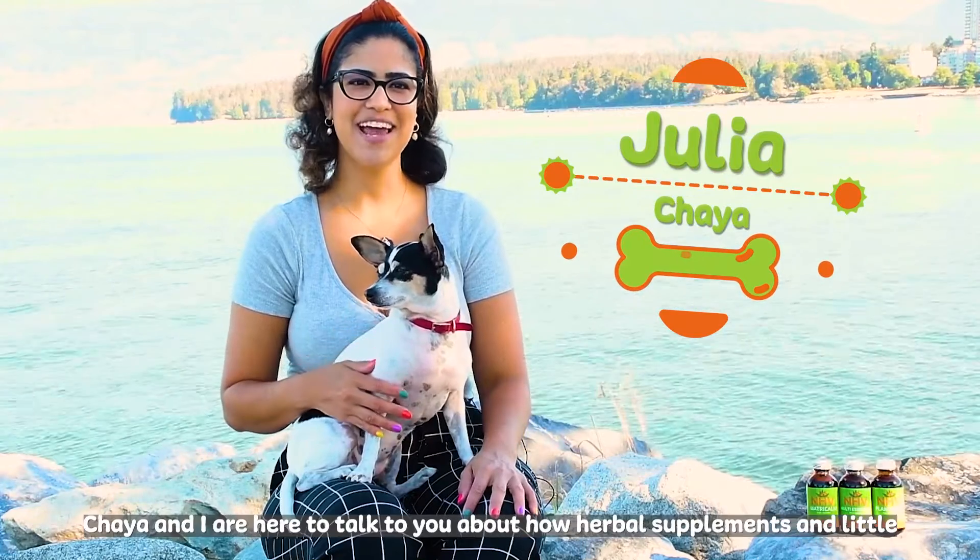NHV pet experts are always here to support you and your fur kiddo in any way, from tips on diet to other supportive care ideas for your new rescued kiddo. Just contact us using any of the methods listed below. That's a wrap — Chai and I are off to enjoy the rest of the day. Until next time.